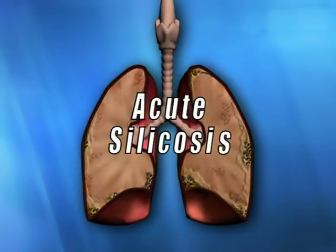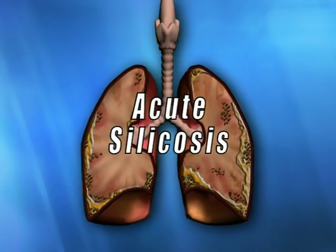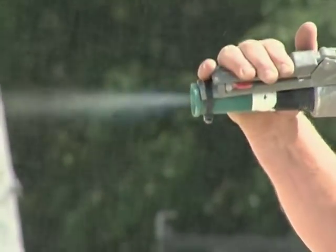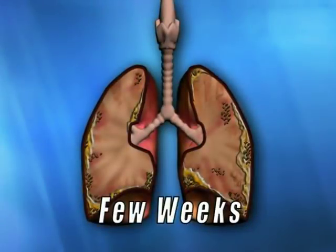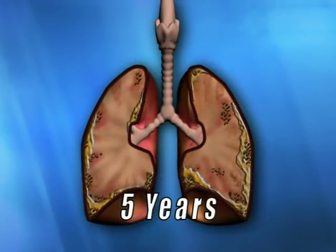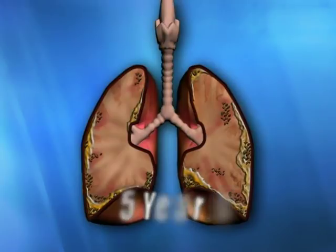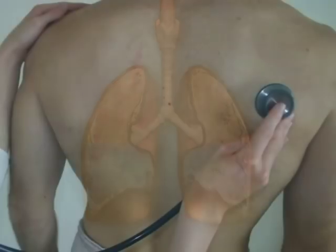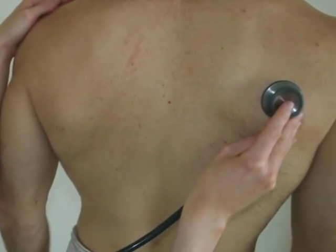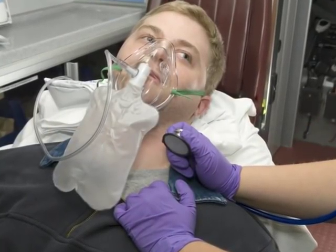The rarest form, acute silicosis, occurs when a worker experiences a short-term exposure of extremely high levels of silica. Symptoms of acute silicosis can develop very rapidly — within only a few weeks — or may take up to 5 years to appear. At its worst, death from acute silicosis can occur within a few months, with the lungs literally drowning in their own fluids. Unfortunately, if a worker does develop silicosis, there is no cure. Once the lungs are scarred, the damage is irreversible.